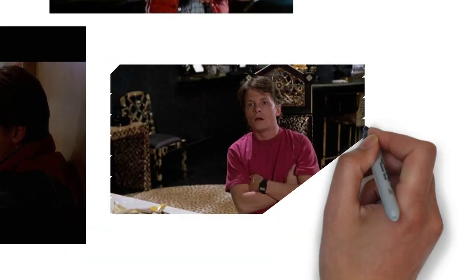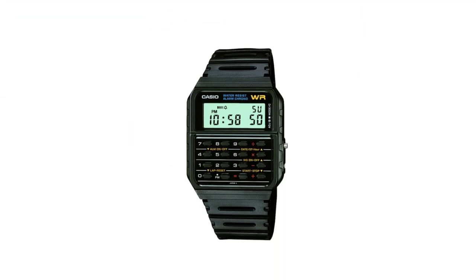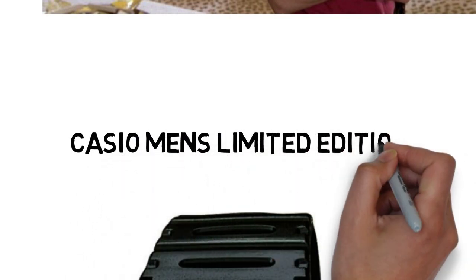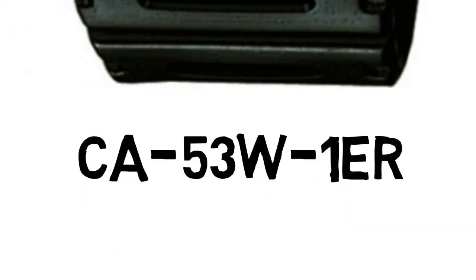And this scene here is actually a pretty good scene where Michael J. Fox's mother would always call him Calvin Klein, even though his name in the movie is Marty McFly. This calculator watch is actually available on Amazon, and I'm going to be buying this watch as well. It's the Casio Men's Limited Edition Back to the Future watch.